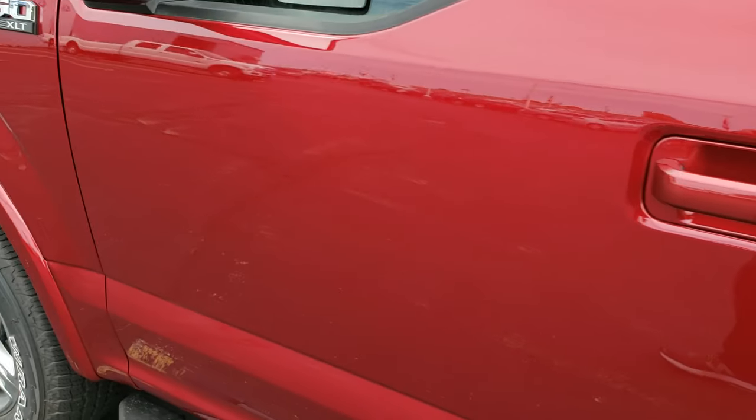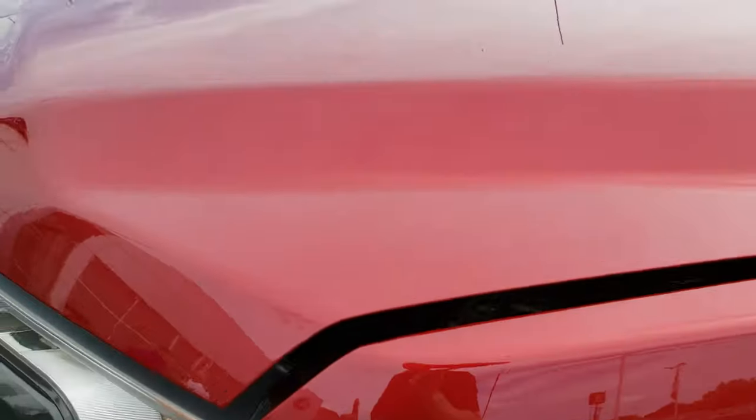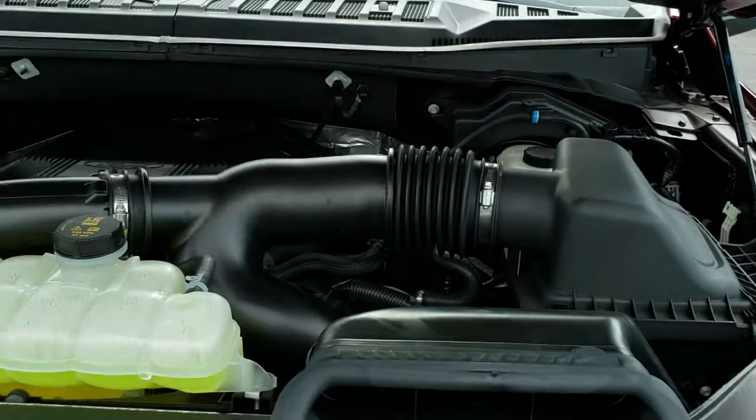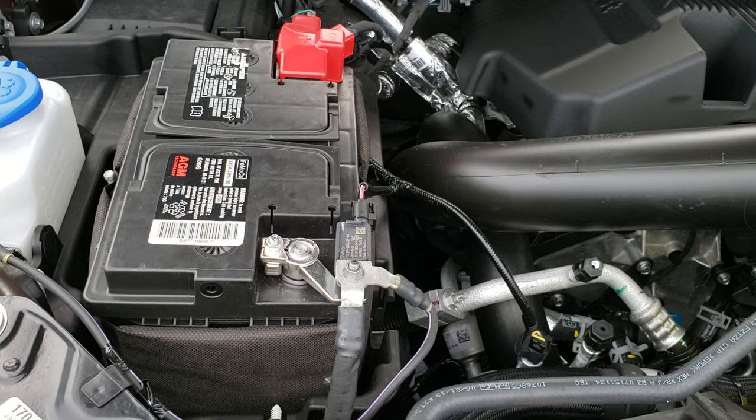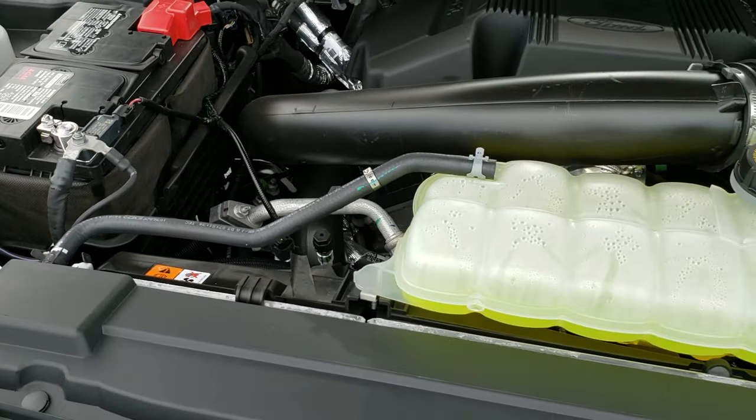We'll take a quick look under the hood. It's the 3.5-liter V6 EcoBoost motor — really a good motor, lots of horsepower, great fuel economy.